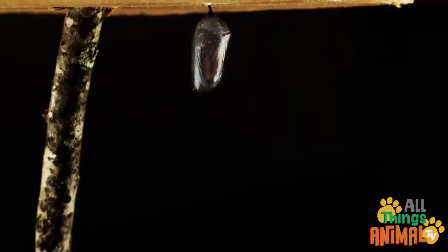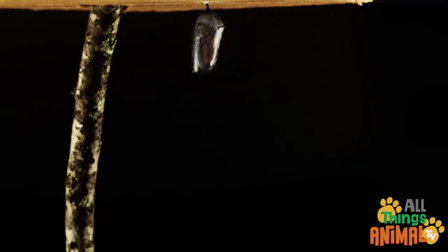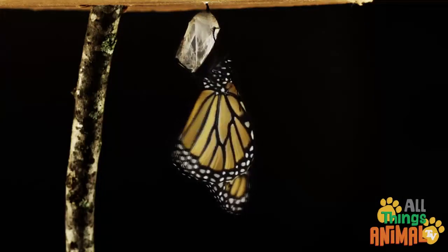Then... Abracadabra! Like magic, a colorful butterfly with wonderful wings emerges from the chrysalis.